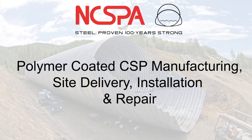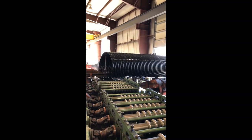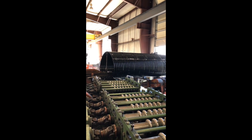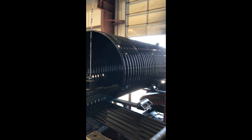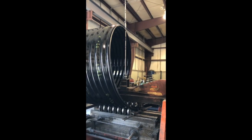Once the coated steel sheet coil reaches the fabricators, the final product can be manufactured using one of two different processes: riveted construction or helical. For helical pipe, the pre-coated coil is loaded onto a mill equipped with roll forming tooling that is positioned to corrugate the flat coil into the desired corrugation profile. Once the corrugations are formed, the material then passes through a seaming die that places a lock seam as the pipe is wound into its desired diameter.